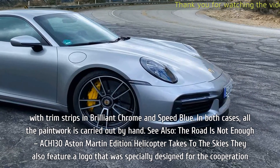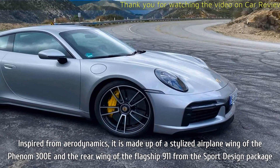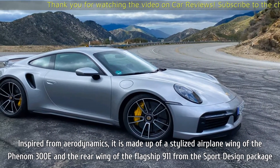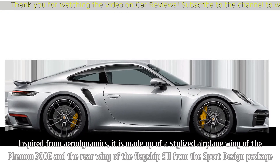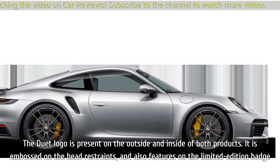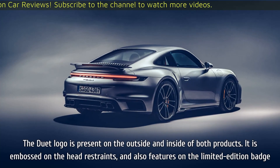They also feature a logo that was specially designed for the cooperation. Inspired from aerodynamics, it is made up of a stylized airplane wing of the Phenom 300E and the rear wing of the flagship 911 from the sport design package. The Duet logo is present on the outside and inside of both products.